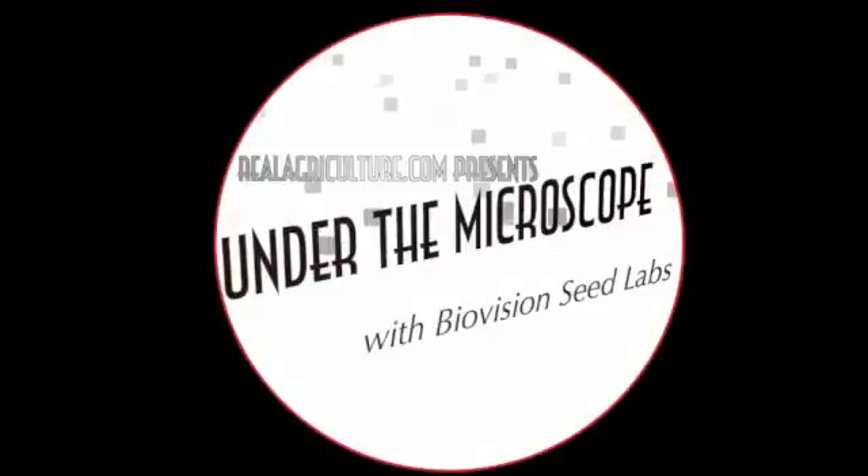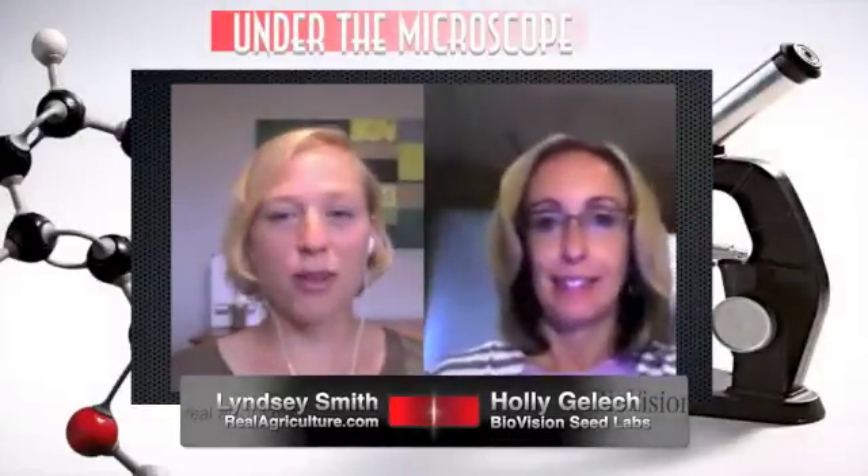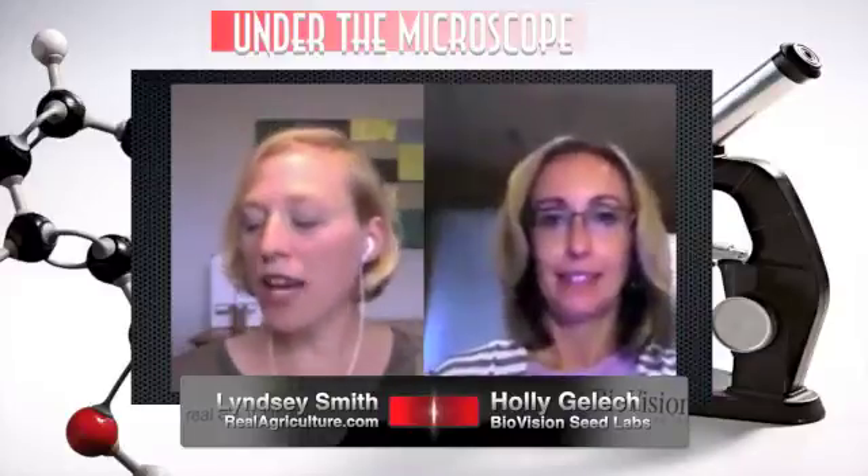RealAirCulture.com presents Under the Microscope with BioVision Seed Labs. It's time for another episode of Under the Microscope. I'm here with Holly Gellett, and we are going to talk about dormancy.